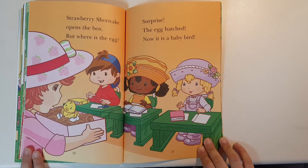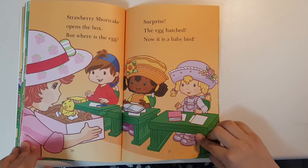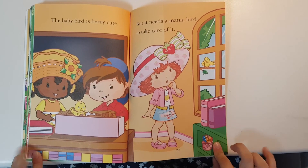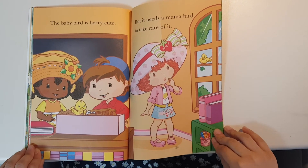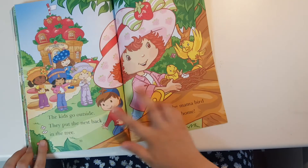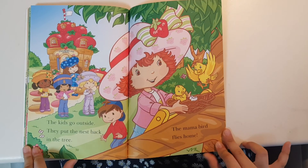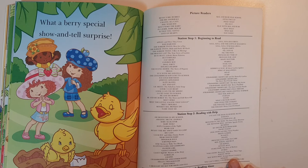Strawberry Shortcake opens the box. But where's the egg? Surprise! The egg hatched. Now it's a baby bird. The baby bird is very cute. But it needs a mama bird to take care of it. The kids go outside and put the nest back in the tree. The mama bird flies home. What a very special show-and-tell surprise.